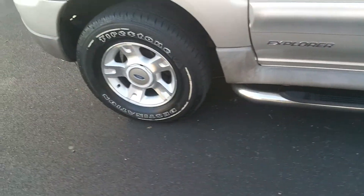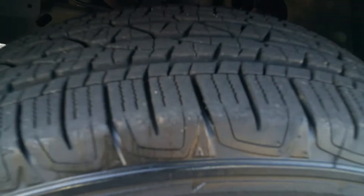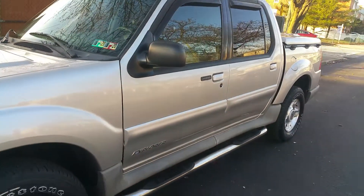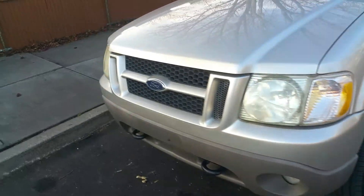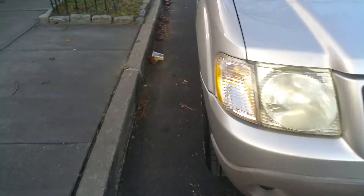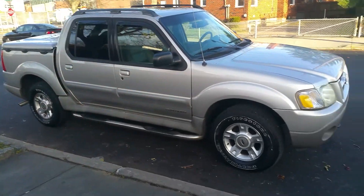The rims are nice and clean with no pitting, and the car has great tires. We're going to go inside the car now and do a second video showing all the car's features and a drive — stay tuned.